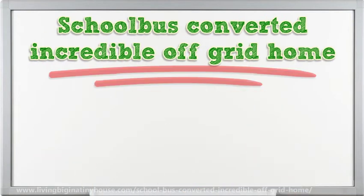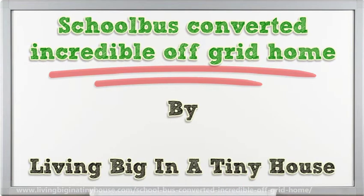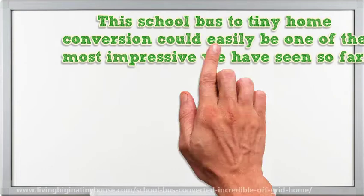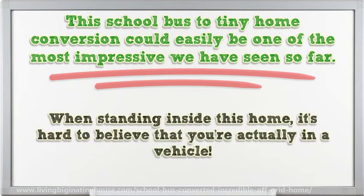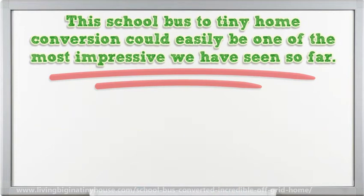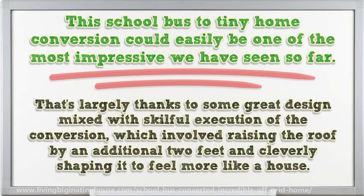School Bus Converted Incredible Off-Grid Home. This school bus to tiny home conversion could easily be one of the most impressive we have seen so far. When standing inside this home, it's hard to believe that you're actually in a vehicle. That's largely thanks to some great design mixed with skillful execution of a conversion, which involved raising the roof by an additional two feet and cleverly shaping it to feel more like a house.